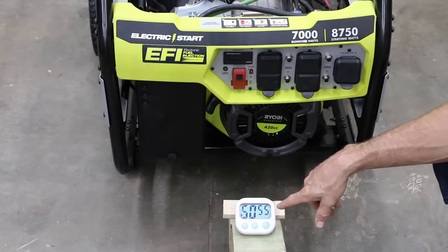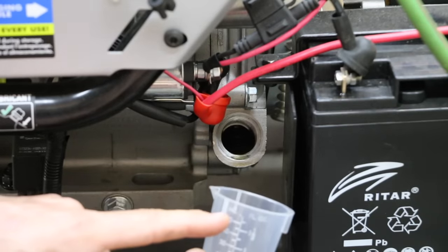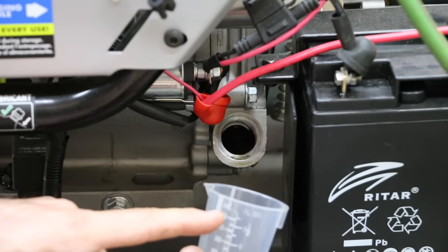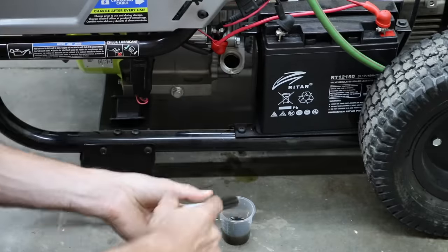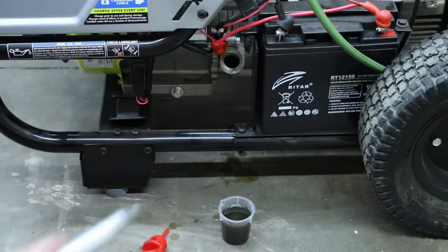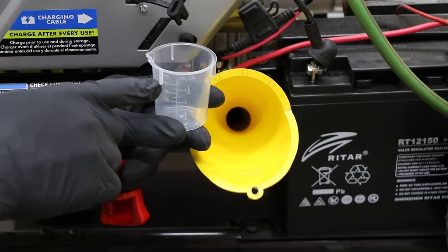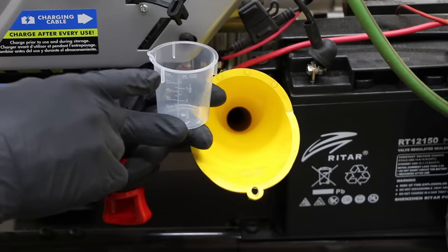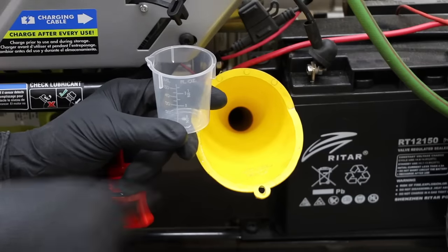The time to beat is 50 minutes and 44 seconds. This engine holds right at one quart of oil, so I'm going to drain out right at two ounces and replace it with the HotShot Secret FR3. I need to add one and a half ounces of the HotShot Secret FR3, but I'm going to put two ounces in the test cup because some of it will remain on the funnel.